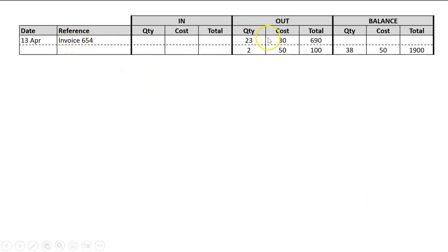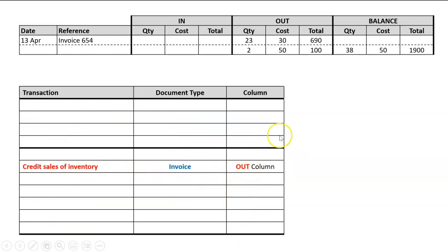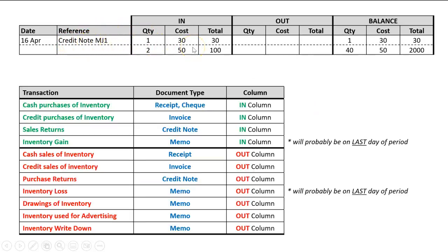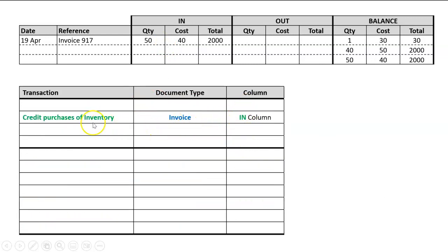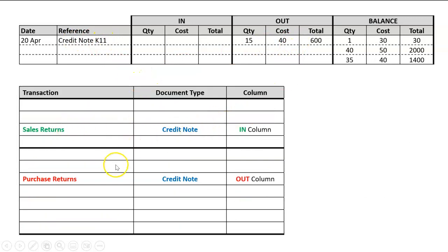An invoice in the 'out' column: looking at the 'out' column, an invoice can only be a credit sale of inventory — that's us making a sale on credit. A credit note in the 'in' column: credit notes could be for sales returns or purchase returns, but since this one is in the 'in' column, it can only be a sales return. An invoice in the 'in' column: the only time there's an invoice in the 'in' column is when we're buying on credit, so that is a credit purchase of inventory.